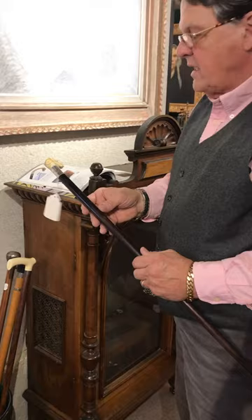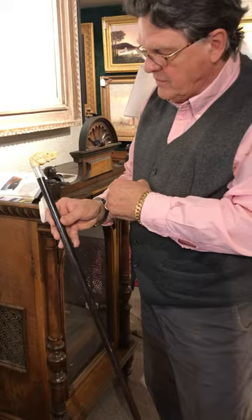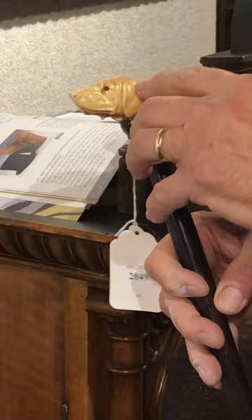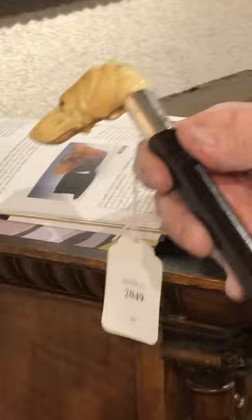In our sale on Saturday is a wonderful carved ivory head of a dog, which this cane belonged to Governor Percival Baxter from Maine. It has his name engraved in sterling silver, and an excellently carved ivory dog head handle with little glass eyes. It has what they call a snakewood shaft.